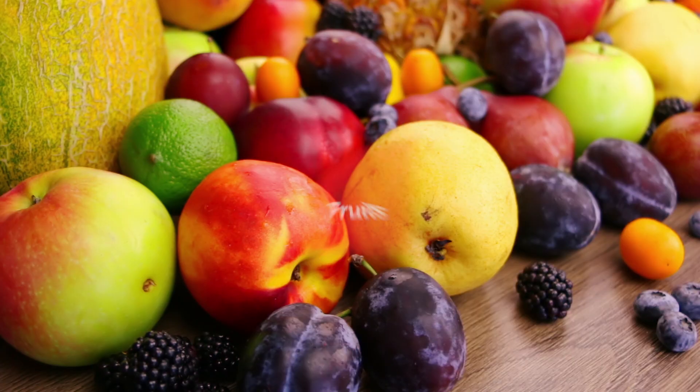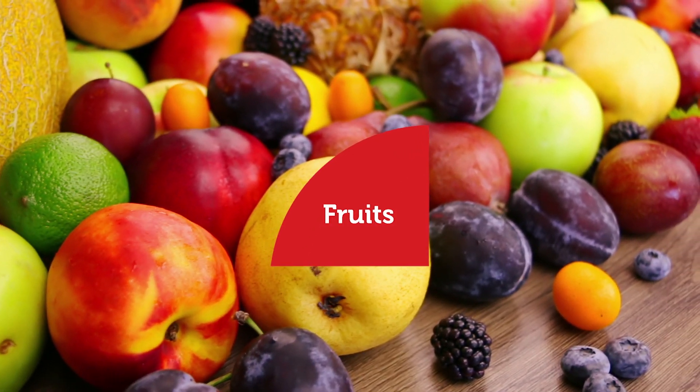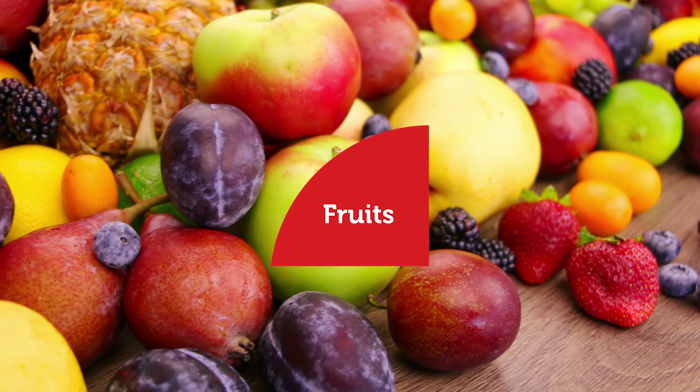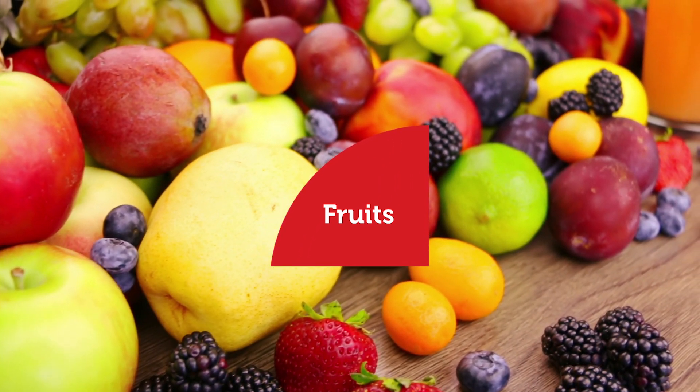The fourth food group we are going to cover is fruits. Foods in the fruit group give us vitamins that help us fight infection and keep our skin healthy. Fruits contain vitamins, minerals, and fiber. Bananas, apples, berries, and grapes are a few examples of fruit.